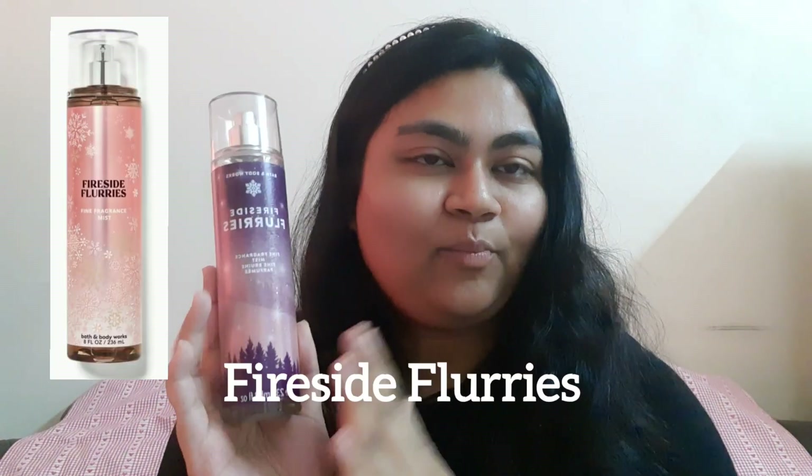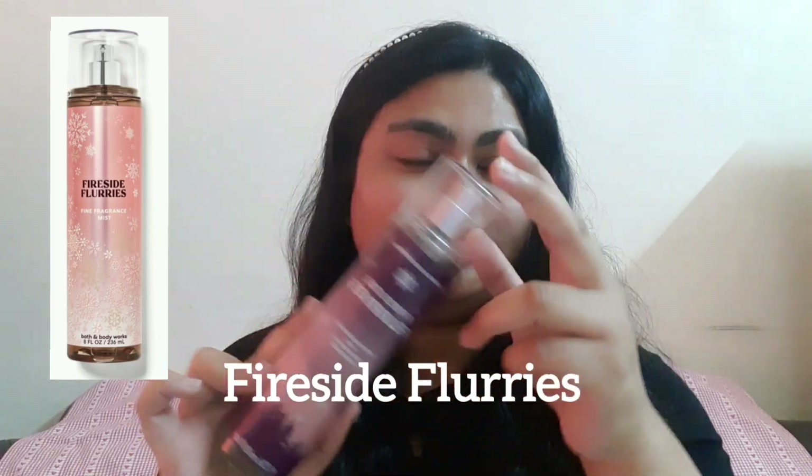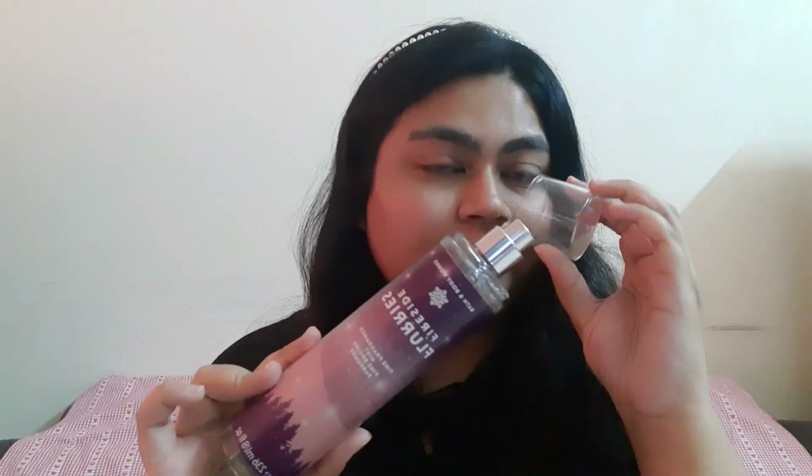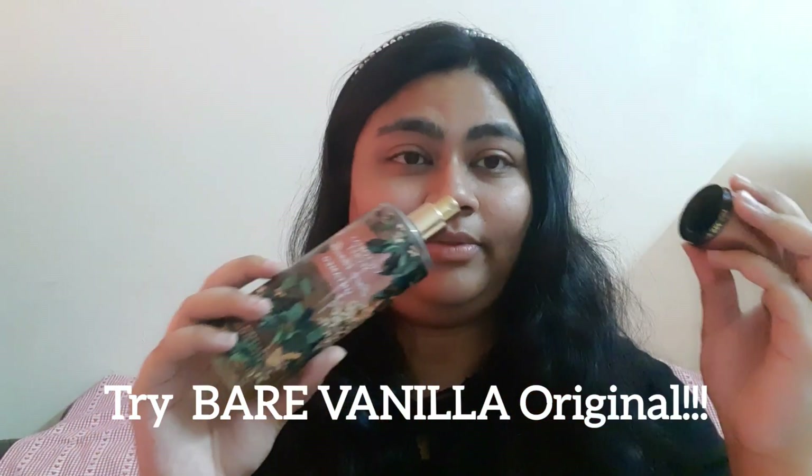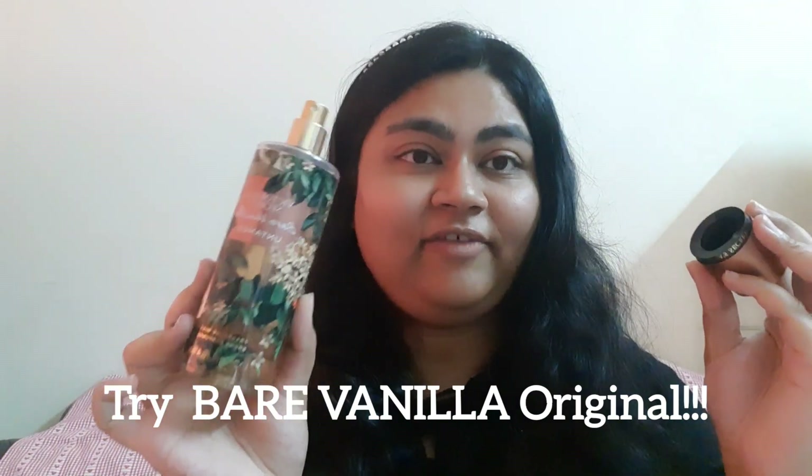From Bath and Body Works we have Fairy Tale — it's more of a winter fairy tale forest. Then you have Fireside Flurries, which is coming back repackaged. This is one scent you should try out if you like marshmallowy lavender scents. And this is the best vanilla out there — it's Bare Vanilla Untamed. Unfortunately it's discontinued, but if you have it in your collection, this is the perfect time to wear it.